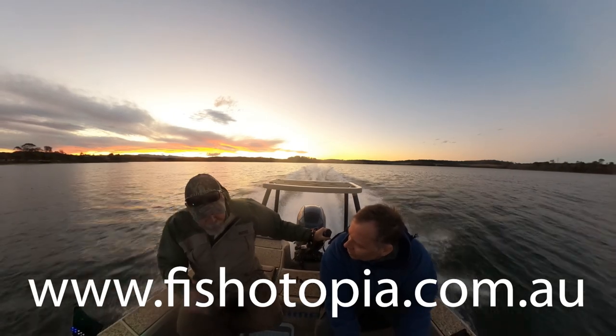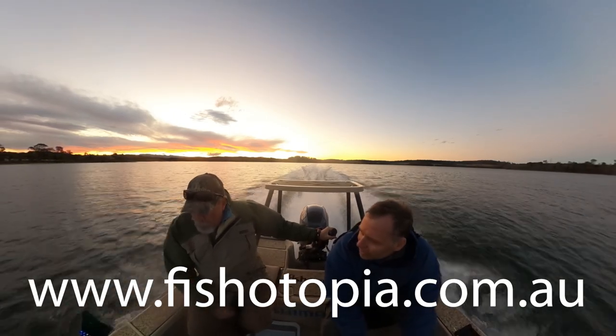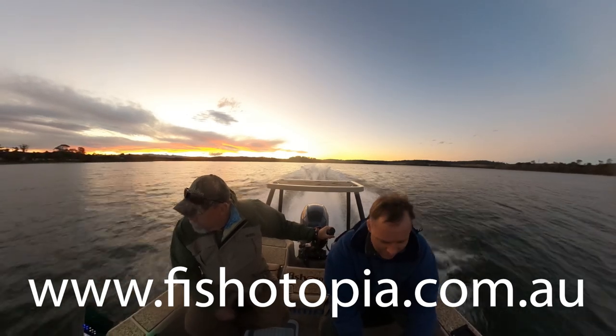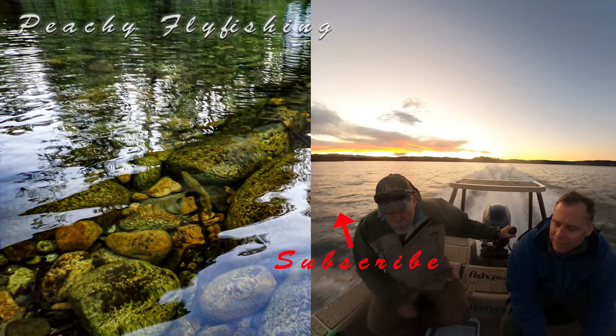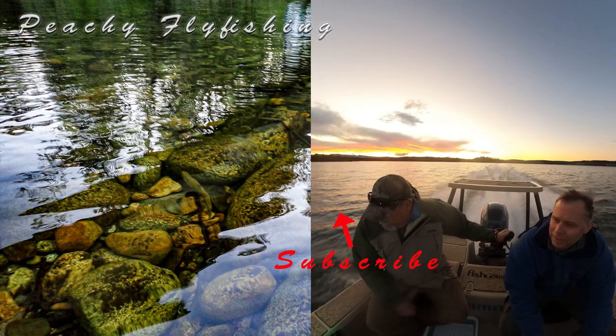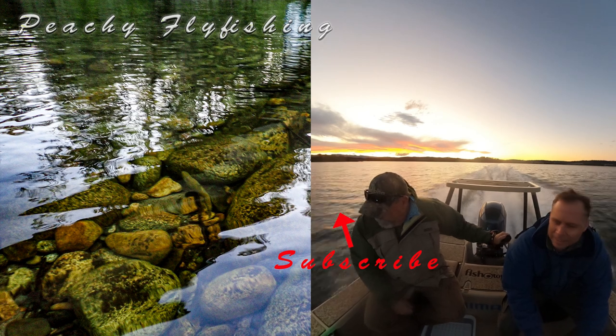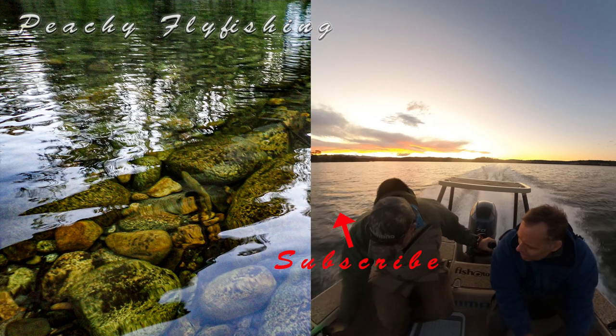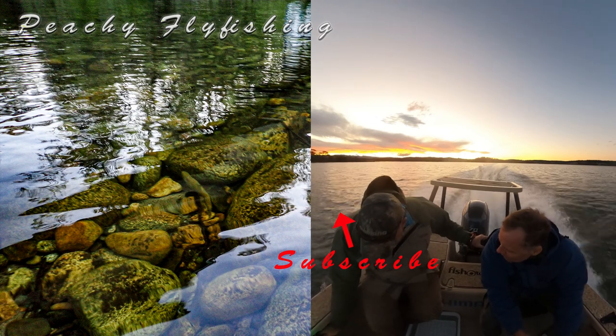If you want to soak up more of Starlo's vast knowledge of fishing, he's got a great website called Fishotopia — I'll put a link up here. I highly suggest you check it out if you want to take your fishing to the next level. It's a terrific resource. I had one of the best days fishing of my life. I caught the biggest bream I'm ever likely to see, let alone catch, and I can't thank Starlo and his wife Jo enough for their generosity and hospitality.